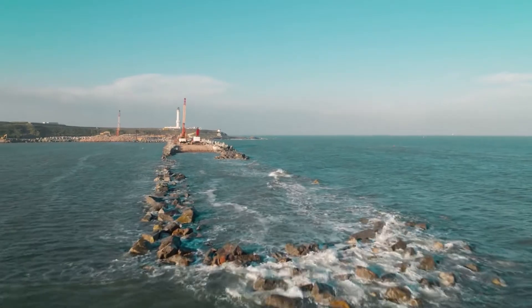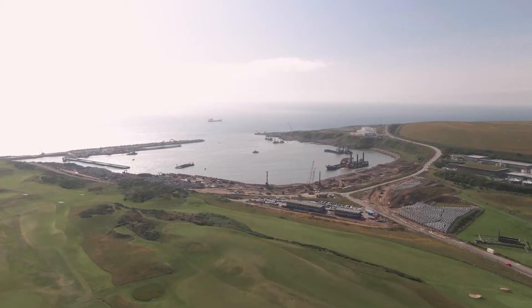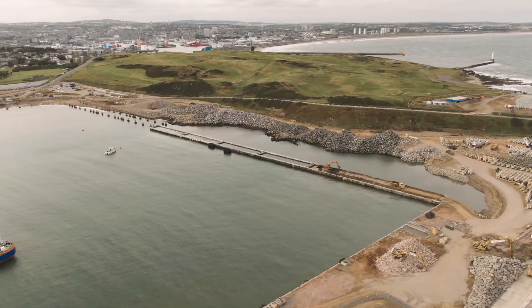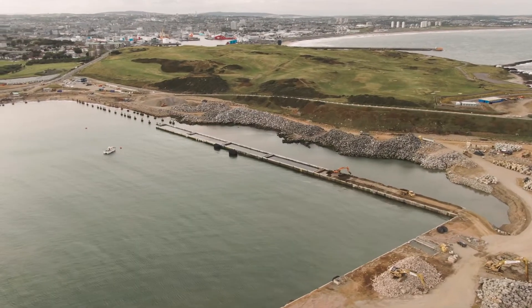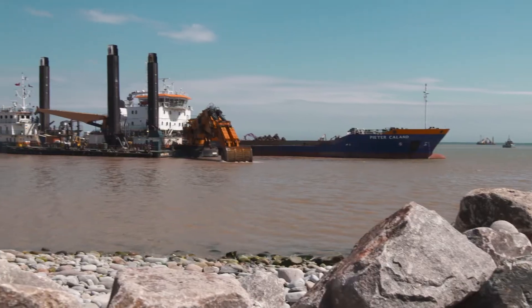In 2017, Aberdeen Harbour Board began its ambitious plan to create a completely new harbour just south of the city. South Harbour will be able to handle much larger vessels, with 1,400 metres of quayside and a depth of 10 metres.